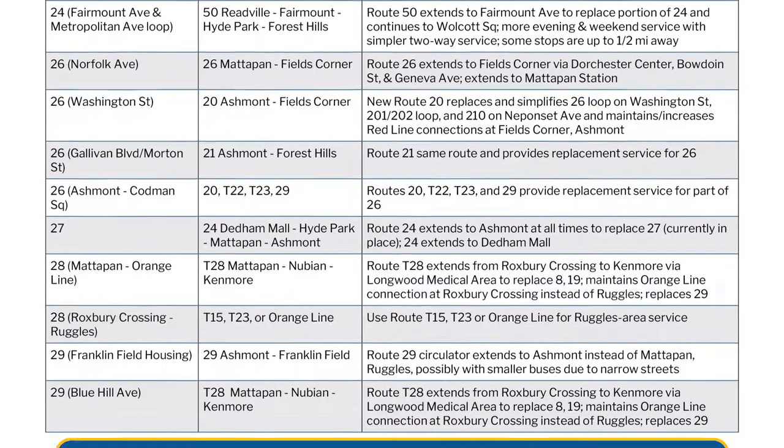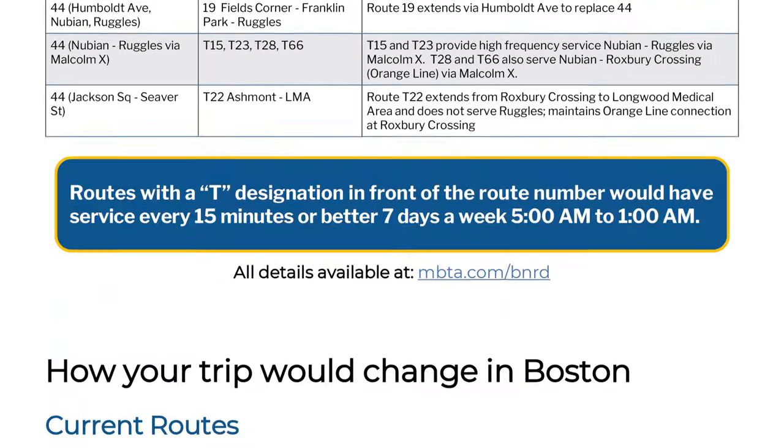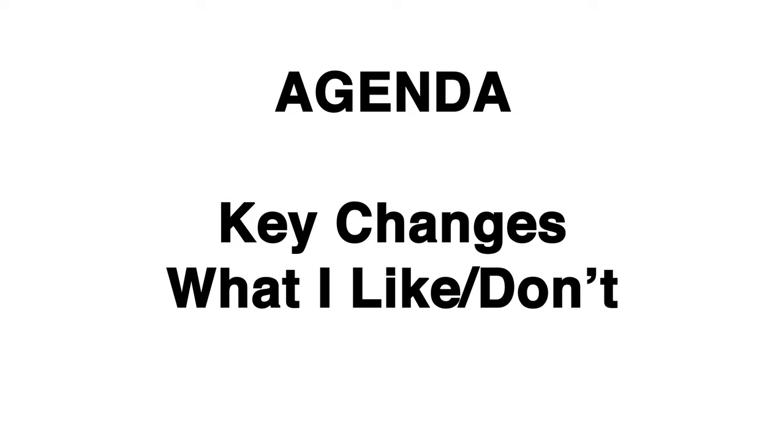Now, this proposal is huge, so unless I want to make a two-hour long video, that won't be possible. But what I will do is talk about the key changes occurring and talk about what I like and don't like. So without further ado, let's dive in.